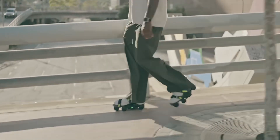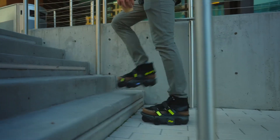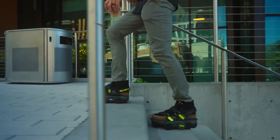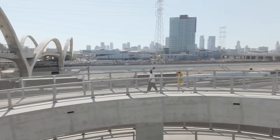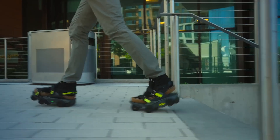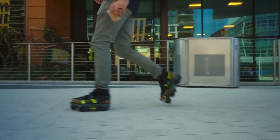And while we're on the topic of durability, let's talk about terrain. The Moonwalkers Aero can handle dust, dirt, rain — pretty much anything short of lava. They come equipped with IPX4 water resistance, which means you can splash through a puddle or two without a second thought.